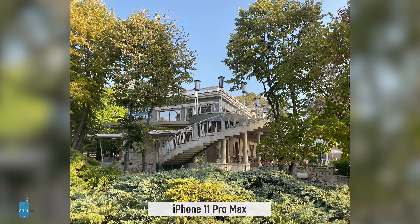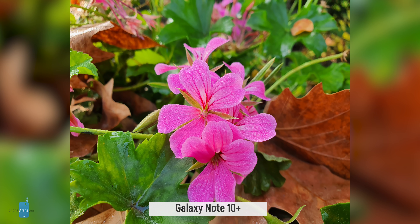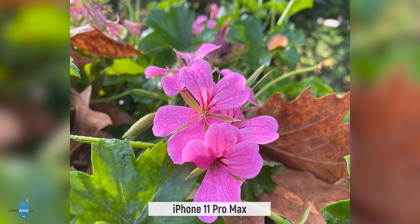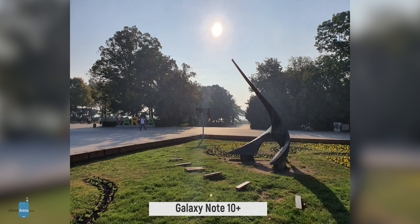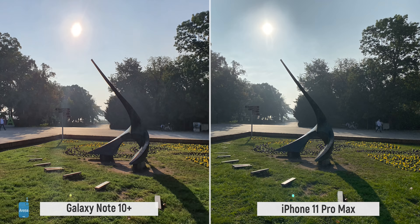Daytime shooting is a breeze for both phones and differences come down to the approach of each camera. The Note opts for more striking visuals with increased color saturation and sharper edges, while the iPhone sticks to a more realistic representation that some might find a little bland. Things get interesting when the sun gets involved with extreme brightness coming from weird angles — in other words, when HDR comes into play. The iPhone consistently handles both the brightest areas of the picture and the shadowy parts better than the Note 10.